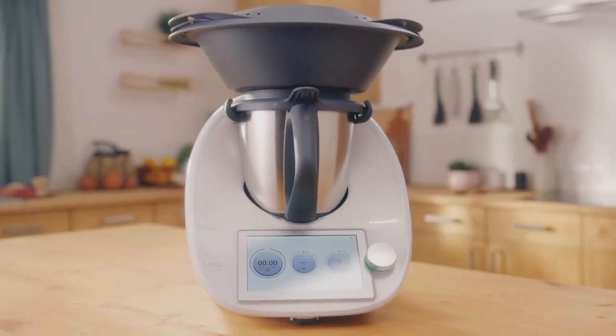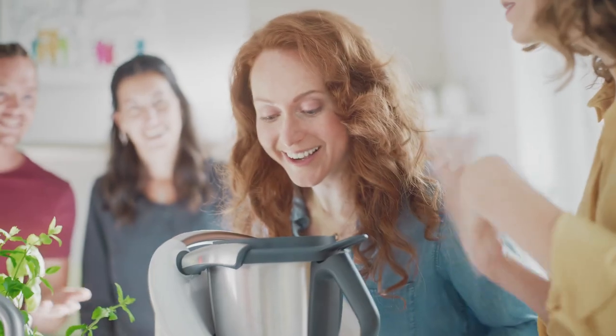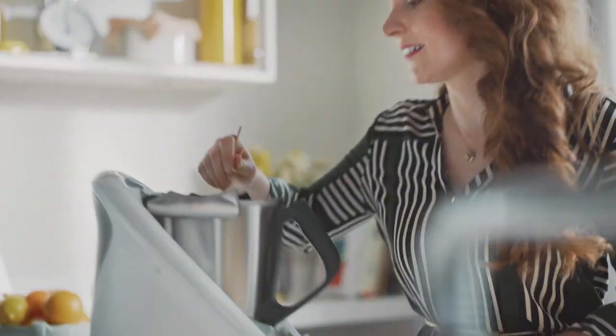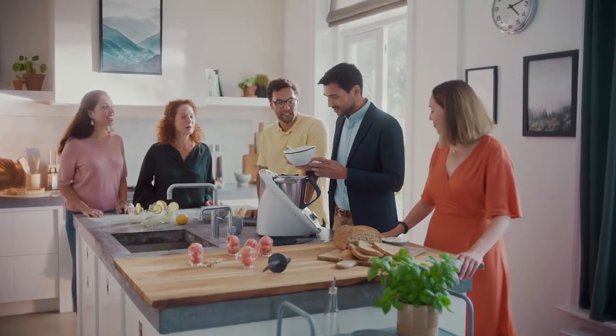In 2018 we knew that we would launch our current Thermomix model TM6, and we knew that the demand on asset delivery on the device would outgrow our current systems, so we searched for something new and Cloudinary was our choice.